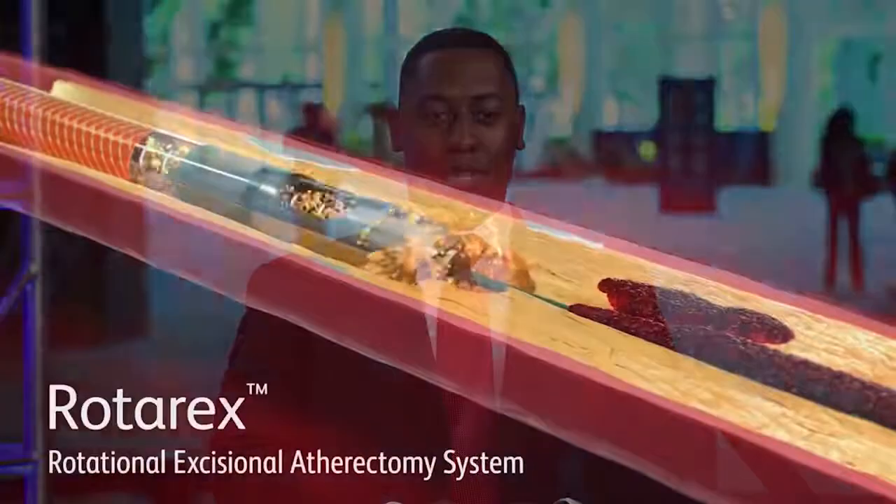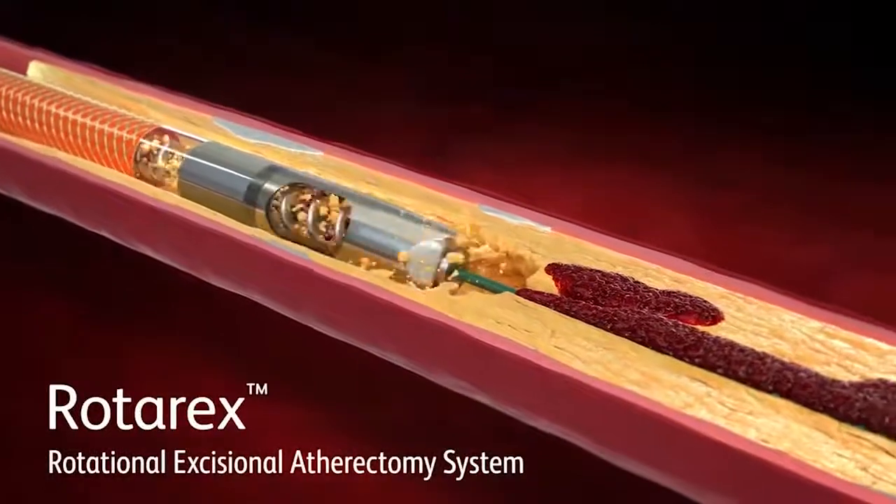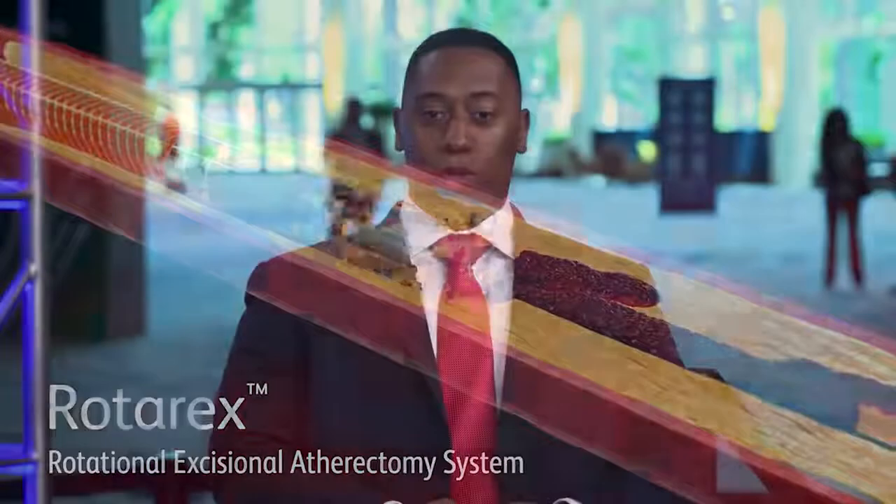Good afternoon everyone. We're coming to you from AMP 2021. My name is Lyle Branch and I'm an associate with BD Peripheral Intervention. Today we're going to be discussing the Rotarex atherectomy system and experiences in treating complex lesions. Joining me this afternoon is Dr. Miguel Montero-Baker, Baylor College of Medicine, and Dr. Arthur Lee, the Cardiac and Vascular Institute in Gainesville, Florida. Gentlemen, thank you for joining me.